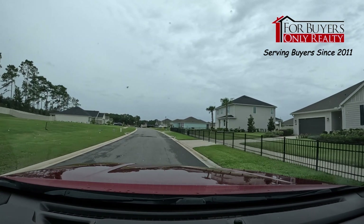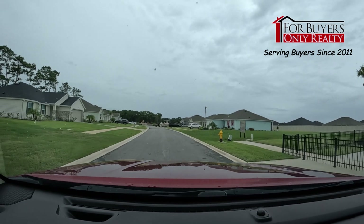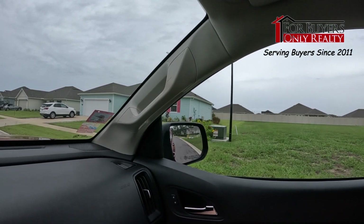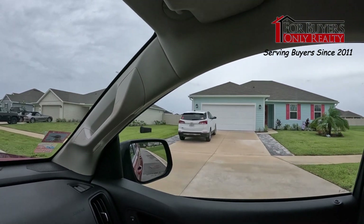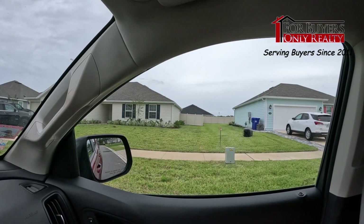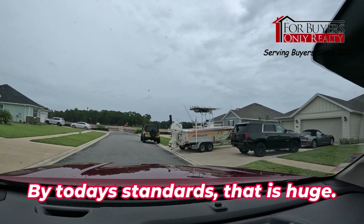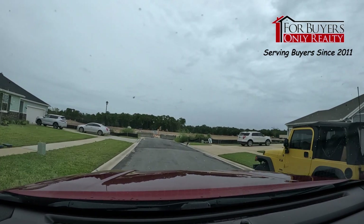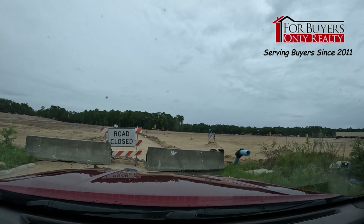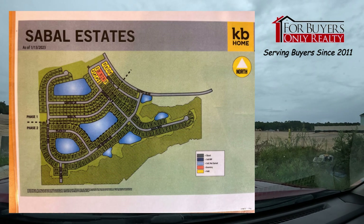One thing I want to point out is the large lot size. Sharon loves the large lots — plenty of room for a pool. Look at the span between these houses; there's probably 15 feet on either side, maybe 30 feet between homes. Most lots are about 85 feet wide and 85 to 130 feet deep. The community will total about 267-270 home sites, so there's still plenty of time to get in on a great home.